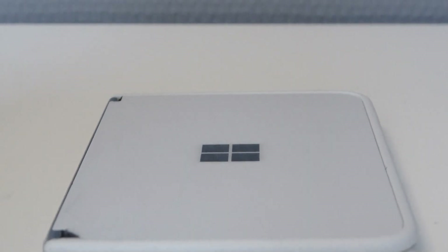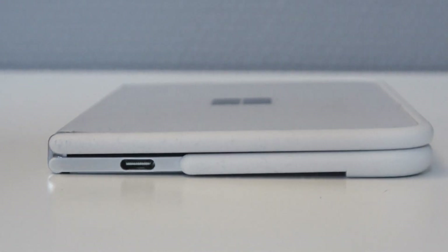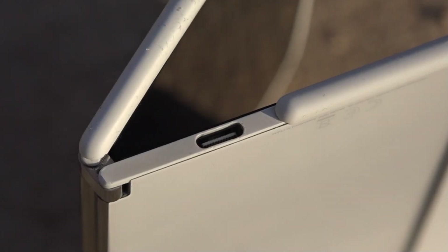For ports it only has a single USB-C port, no headphone jack. I always find it disappointing when a phone doesn't have a headphone jack, but on this one I understand it because it's really thin and it has two screens. It's still disappointing, but Bluetooth works fine.